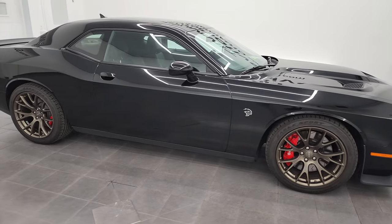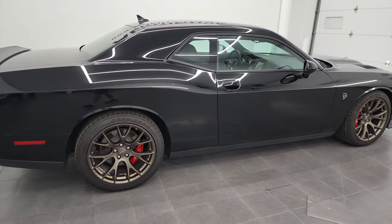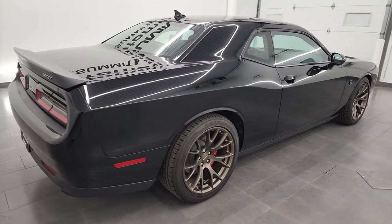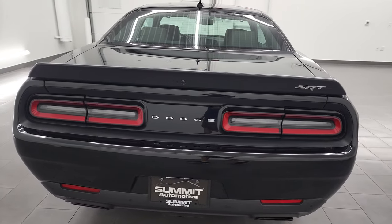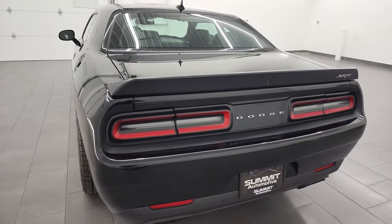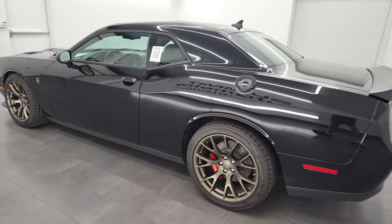Hey, this is Brett, and this 2015 Dodge Challenger SRT8 Hellcat is stock number 13199Z. I am here at Summit Automotive in Fond du Lac, Wisconsin — your new and used Dodge, Dodge Challenger, and sports car headquarters.